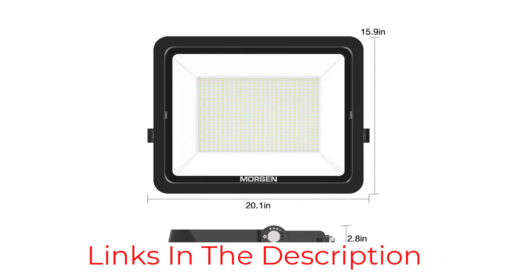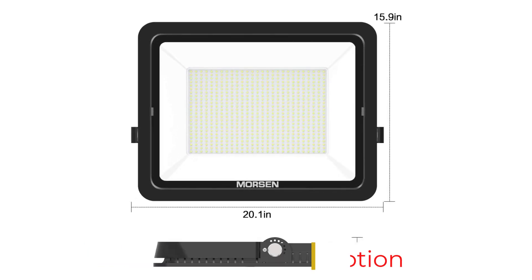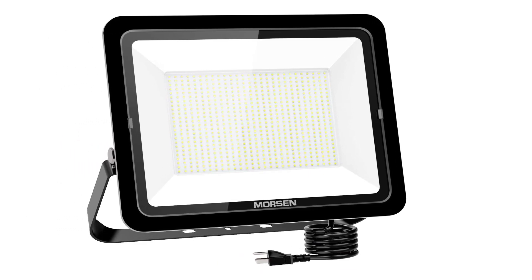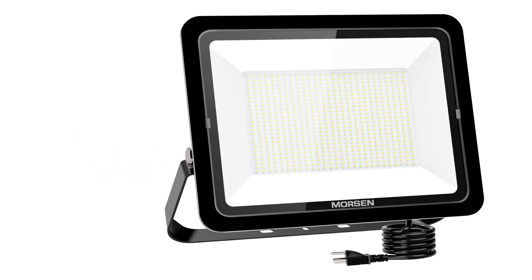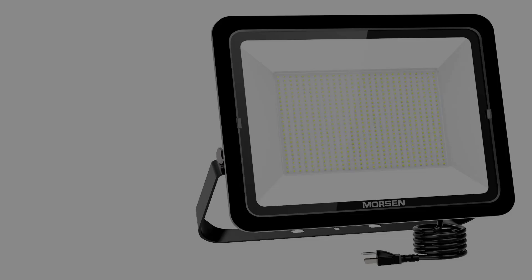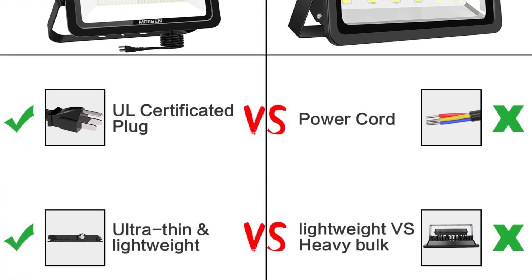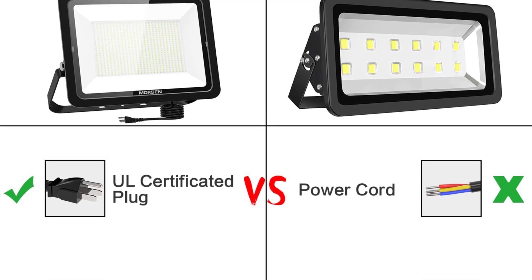Another impressive feature of the Morsen 600W LED Floodlight is its innovative heat dissipation. While many lights can get very hot, this floodlight has been designed to absorb and dissipate heat quickly and effectively, which can prolong the lifespan of the light so you can enjoy years of trouble-free use.